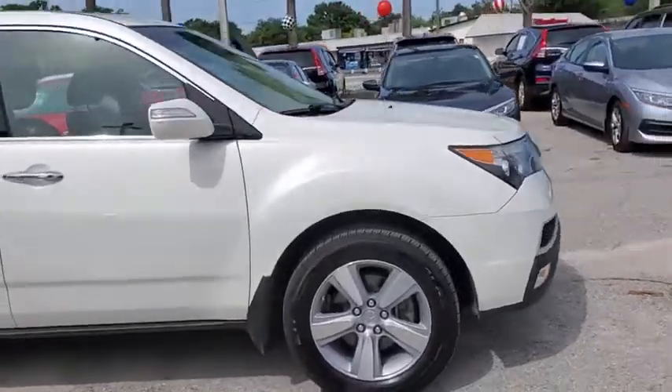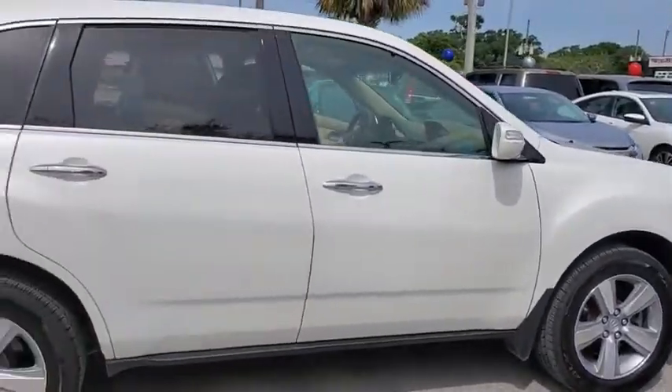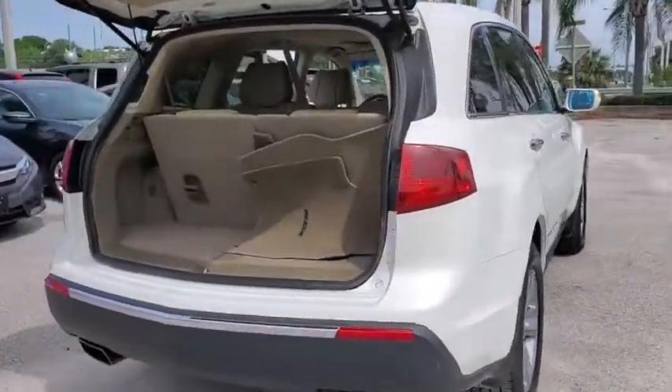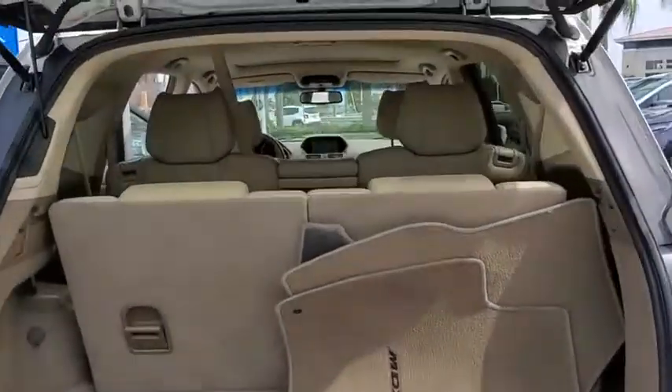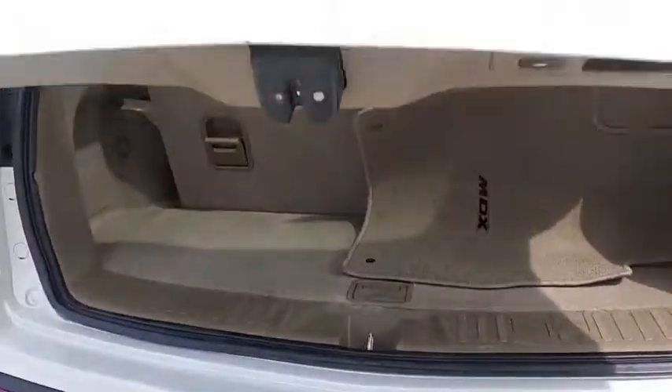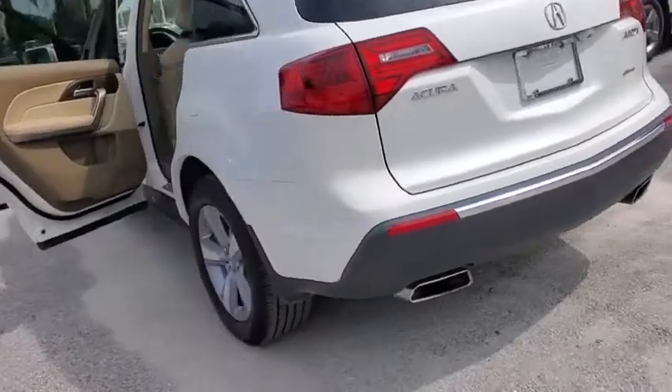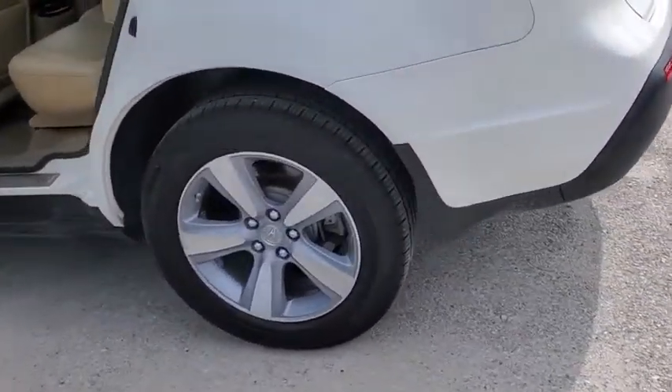Take a ride in the 2012 Acura MDX. The Acura MDX is a wonderful choice if you're looking for a mid-sized luxury crossover SUV, thanks to its high safety scores, a strong engine, all-around utility, and capable handling. This vehicle has less than 110,000 miles.